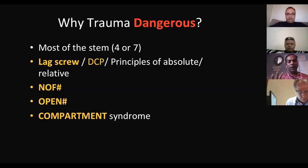Especially neck of femur in a young patient — that is the most important trapping question for any candidate. Open fracture should flow smoothly, and compartment syndrome as well. These are the questions that can easily spoil the mood of your exam.